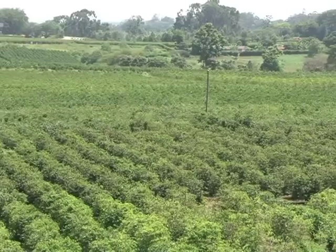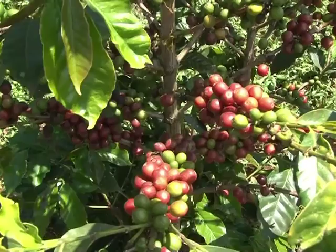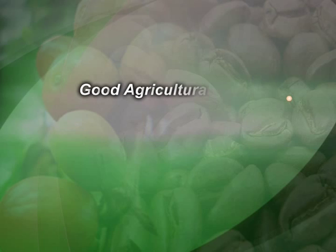The coffee sector plays a significant role in the growth of the country's economy. The crop is a major foreign exchange earner for Kenya. As part of the government's strategy to revitalize agricultural production, the Coffee Research Foundation has put in place various interventions for the well-being of the sector. Good agricultural practices, good manufacturing practices, and good hygiene practices are all essential for the realization of high-quality coffee yields.